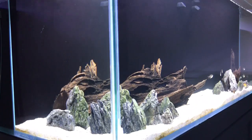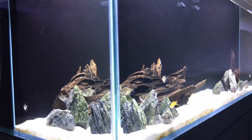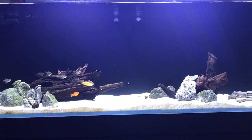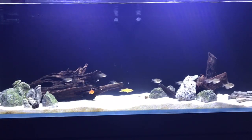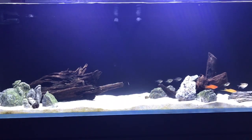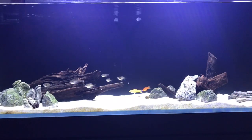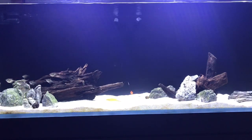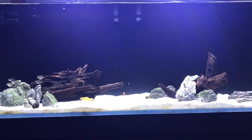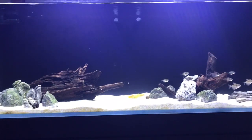So why do black skirt tetras school? Schooling is a defense mechanism to discourage predators. I'm pretty sure these fish think I'm a predator because every time I come to the aquarium, it's to turn the light on since I'm trying to cut down on algae. They associate me with a bright light. I almost exclusively feed these guys with an auto feeder because I travel a lot for my job and I'm not home a lot. So basically the fish associate me with bright light and don't associate me with food — that's why I think they think I'm a predator.